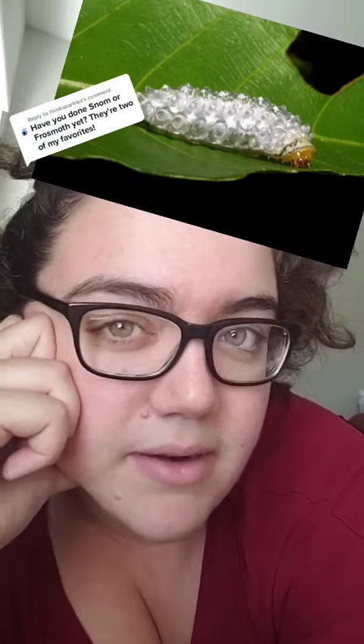Snom and Frozemoth are ice and bug type Pokemon introduced in gen 8. Snom is based on a real life animal called the jewel caterpillar, whose entire body is covered in little spikes that look like they're made of glass.